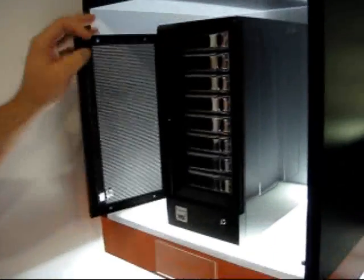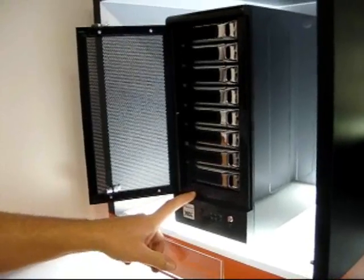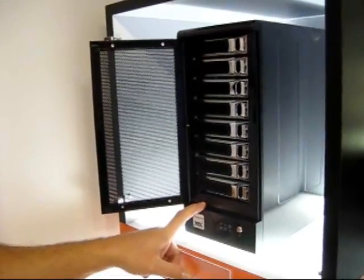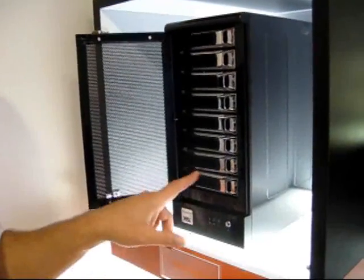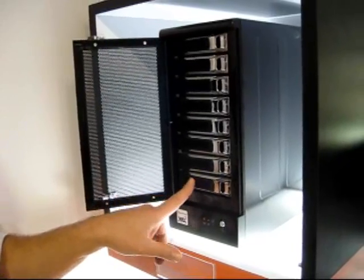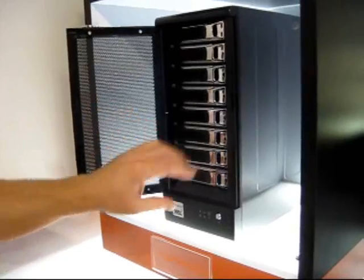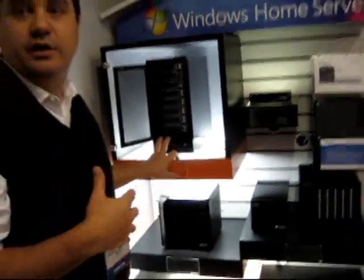Kind of in the middle, VIA has a couple other products. This is their 8-drive model. VIA is moving from being a system builder to becoming an OEM, so they're going to preload this box with the Windows Home Server software. The product name is the NSD-7800, and they're targeting delivery at end of Q1, early Q2, and it will be available worldwide.